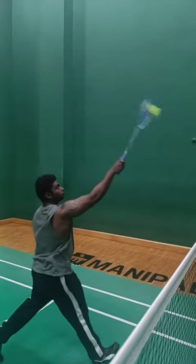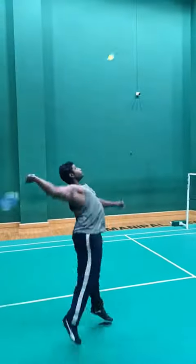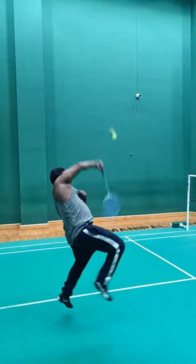Treatment often involves rest, ice, anti-inflammatory medications, and physical therapy to strengthen muscles and improve flexibility.